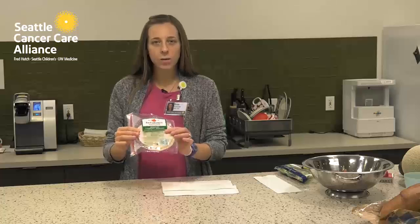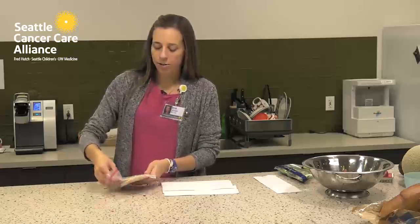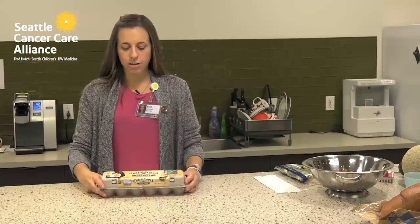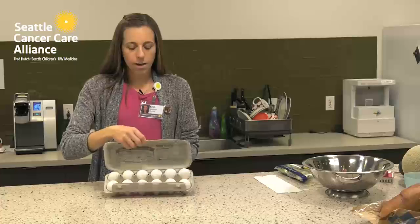When buying lunch meats, choose ones in vacuum sealed packages. Before eating them, take them out of the package, place on a paper towel or plate, and microwave until steaming. When cooking eggs, make sure they're fully done with no runny yolks. An alternative is to buy pasteurized eggs — these are pasteurized in the shell, will be labeled specifically as pasteurized, and will have a mark on each egg.